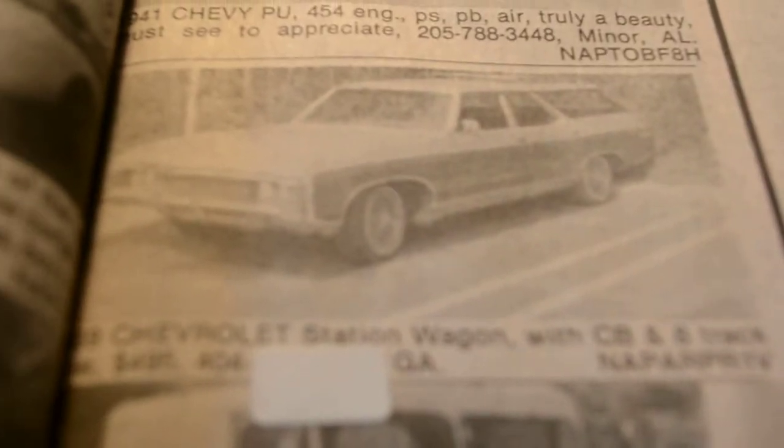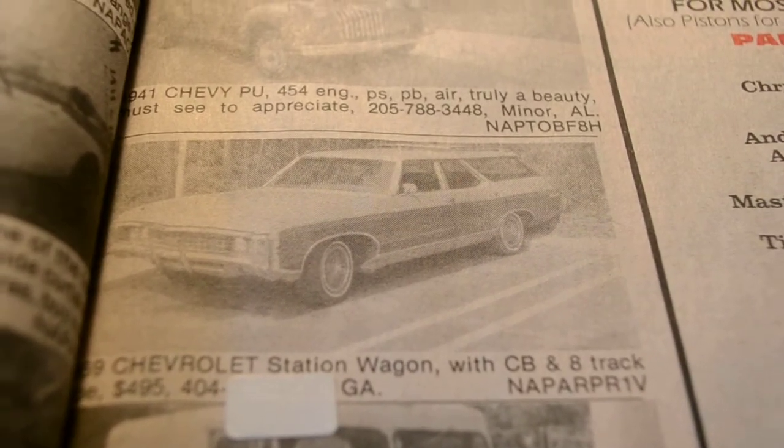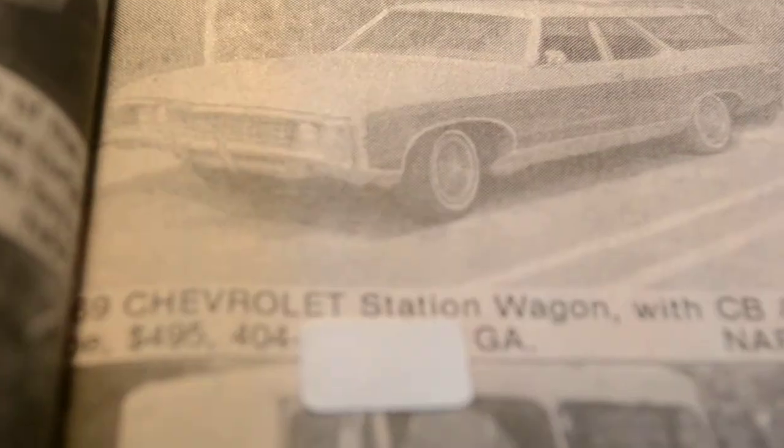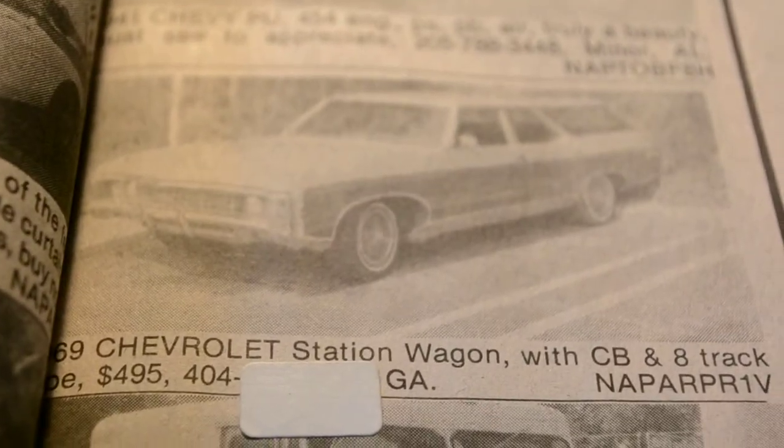And on the other page here we have a rare '69 Chevrolet Estate station wagon, Caprice. Look at that — it's got a CB and 8-track radio. $450 bucks. $450 dollars. That's crazy.